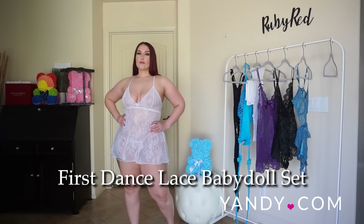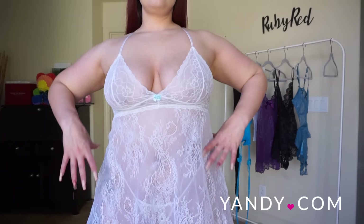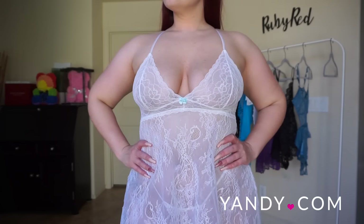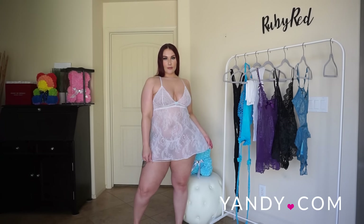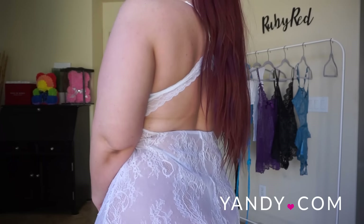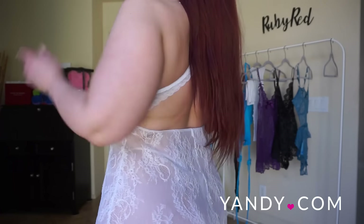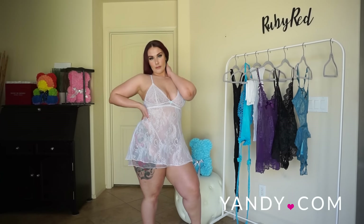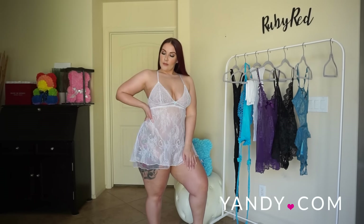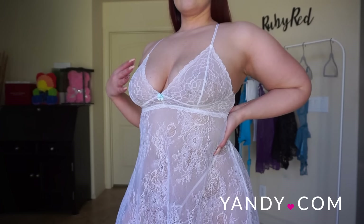Let's jump on in and see how each of these pieces fits. This is the First Dance Lace Baby Doll Set in white. It's a seductive white baby doll set that features a V-neckline, sheer Chantilly lace cups, adjustable spaghetti straps with an X-shaped back and an O-ring accent, a back keyhole opening, a sheer lace bodice, and a flirty A-line hem with a matching G-string thong.